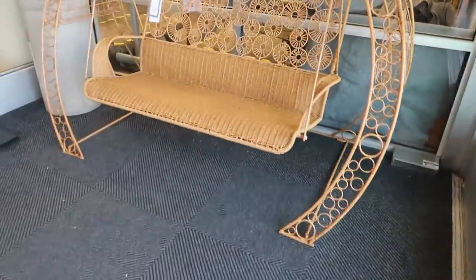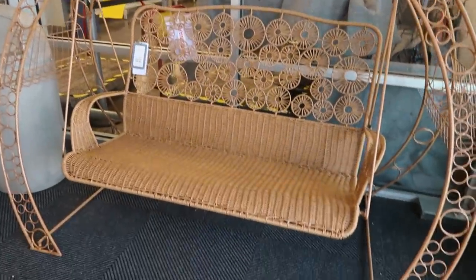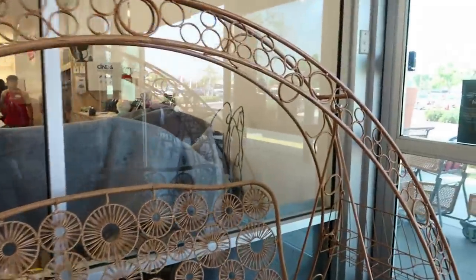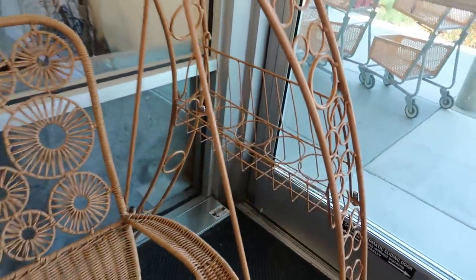Hey, welcome back! We're walking into Home Goods — look at this swing, how cute is that? It's $5.99. You got the little shelves right here where you can put your magazines and stuff. I wonder what the weight limit is on it, not sure, but I like it. On this side you've got a little container, like for drinks or whatever.